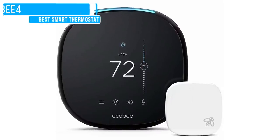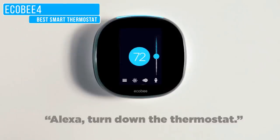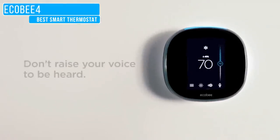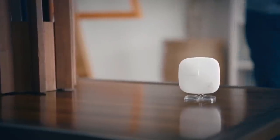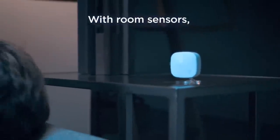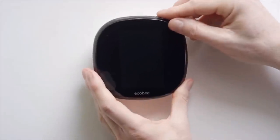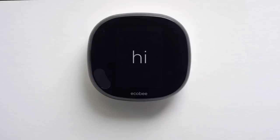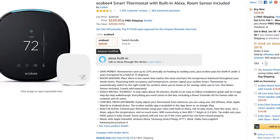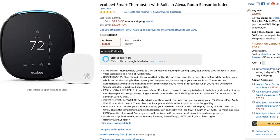The absolute best smart thermostat is the Ecobee 4. This newer version includes a built-in Amazon Alexa speaker and can also be controlled with any device that supports Google Assistant. With superior room sensors than its competitors, it helps to reduce cold or hot spots in your home. There's no need to call an electrician to install it — installation in our home took about 20 minutes. A room sensor is included with the Ecobee 4, with a list price of $249.